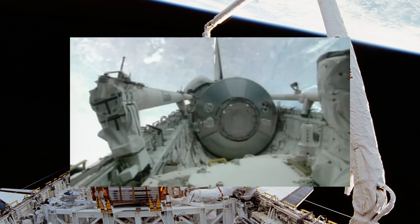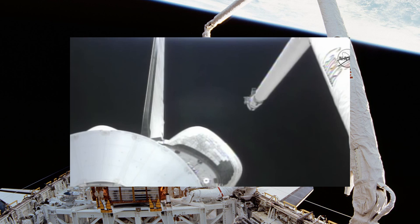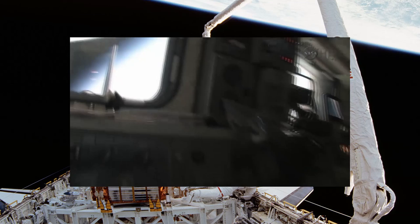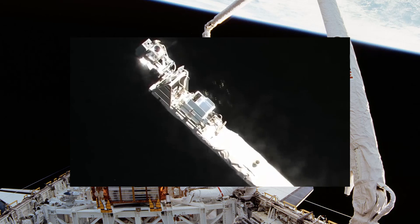The first remote manipulator was delivered to NASA just a few months later in April, and a total of five arms would be built: arms 201, 202, 301, 302, and 303. In 1986, Arm 302 would be destroyed in the Challenger disaster.